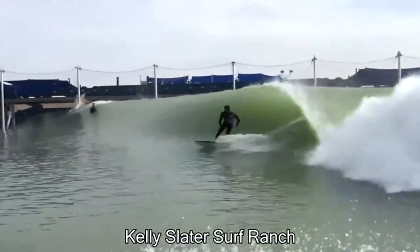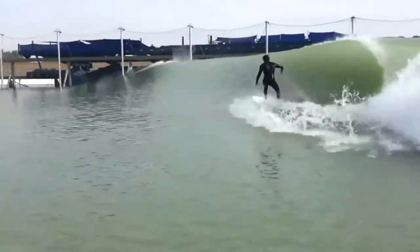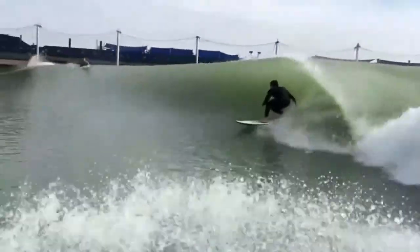This is the Kelly Slater Surf Ranch, which is located right in the middle of California farmland. This giant device that looks like a train pushes water to create the perfect wave every single time.